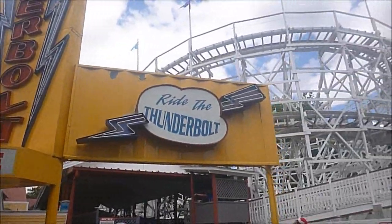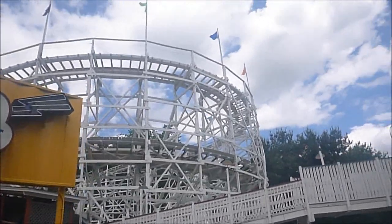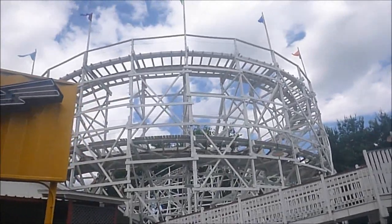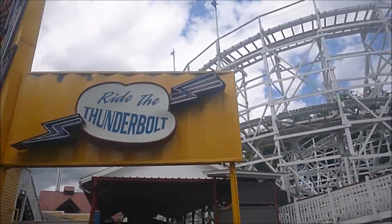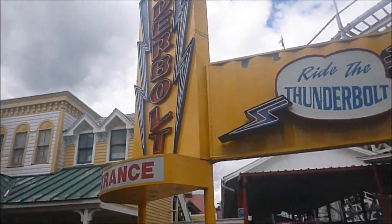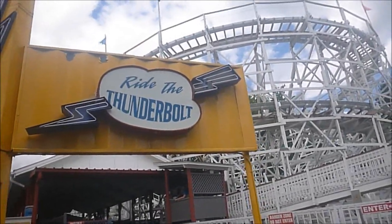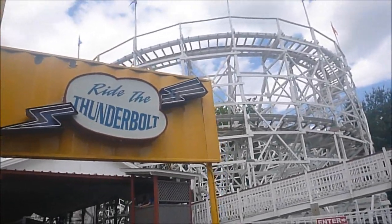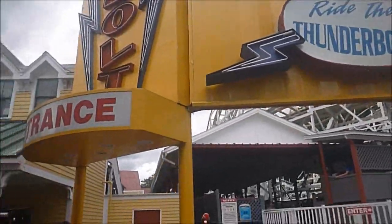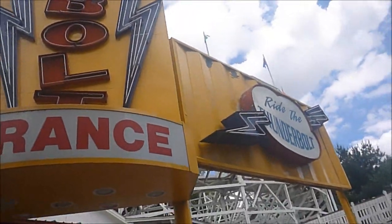I just rode Thunderbolt, a 1941 PTC woody. It was okay — it had some shaky moments that bounced you around, kind of like the Wildcat at Lake Compounce. But unlike Wildcat, Thunderbolt actually has a few decent moments of air time on it, so at least there's a little bit of redemption. Some good things, some bad things — okay ride, not bad though.